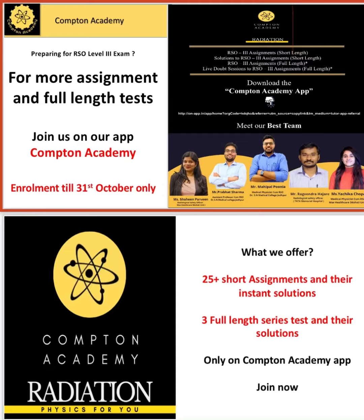Compton Academy has its own app now, which is available on the Play Store and its link is given in the description box. Just download the app and practice the questions. Not only that, we will give you instant solutions and answer your queries as well.